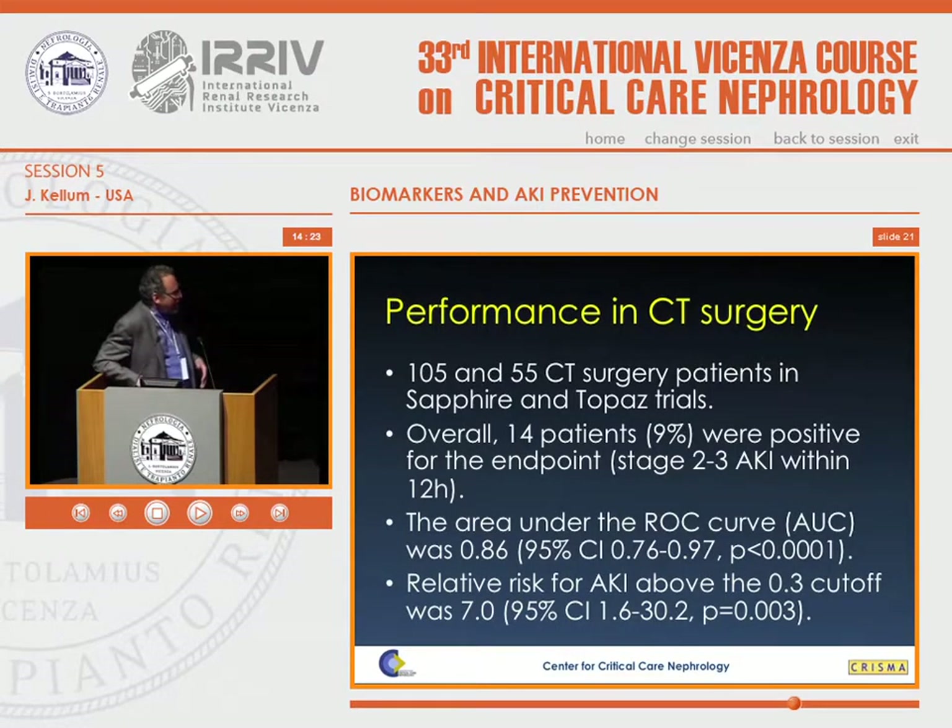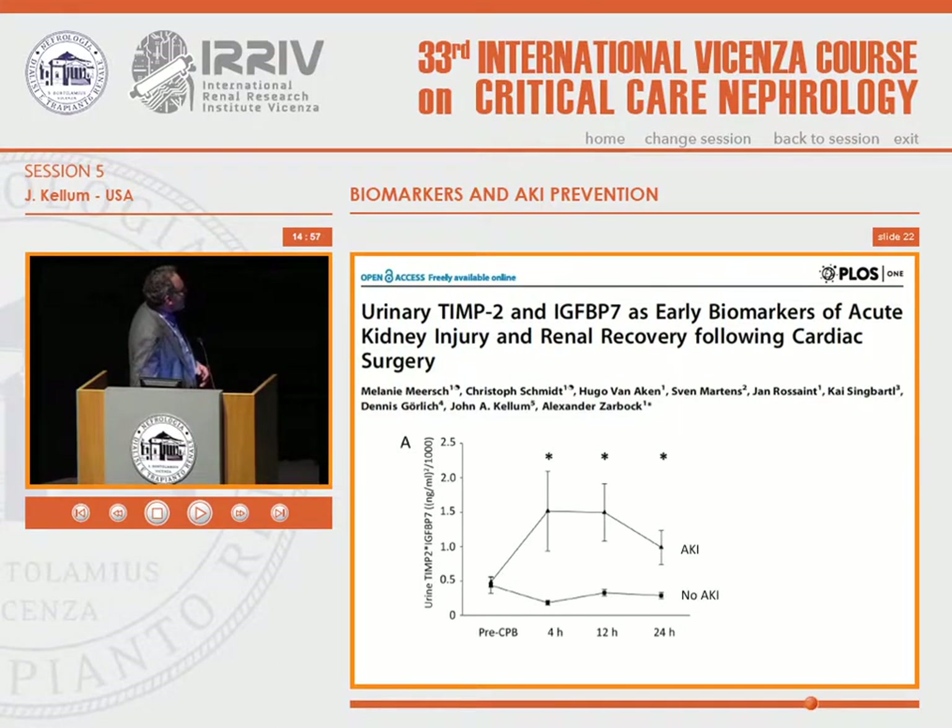How does it perform in a cohort I take care of? In a CTICU cardiac surgery environment, the area under the ROC curve is better at 0.86 compared to the general ICU population. There's a relative risk of 7 above the 0.3 cutoff, which is highly statistically significant. Data from Alex Zarbock examining patients after cardiac surgery shows a very stereotypical increase with cardiopulmonary bypass and separation between patients who develop AKI and those who don't.